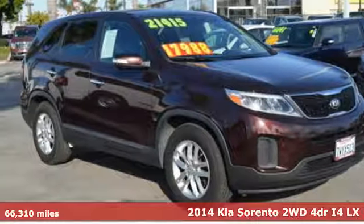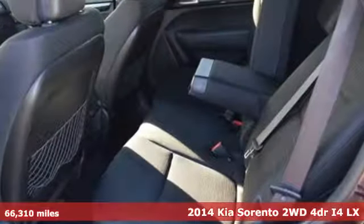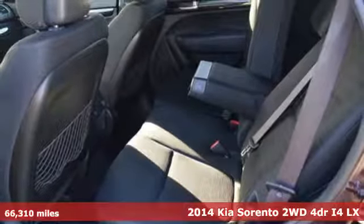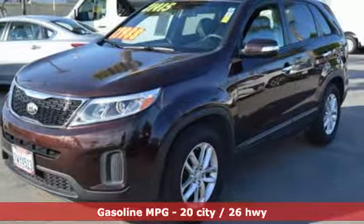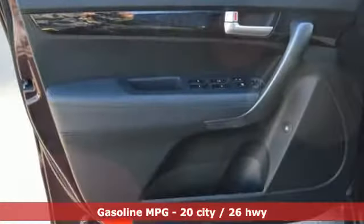Here's a 2014 Kia Sorento. The Sorento is built to adapt to you, giving you the capability you need and doing it with an edgy sophistication. It's equipped for all your driving needs and wants.